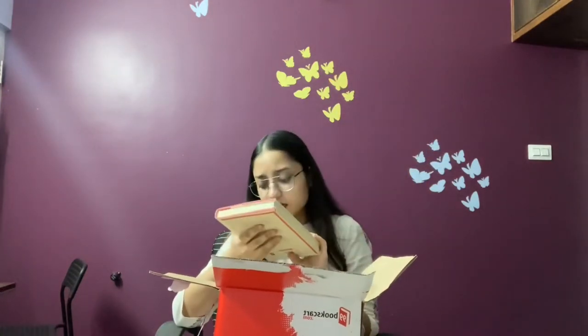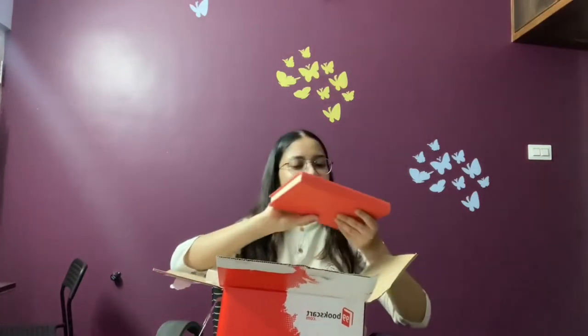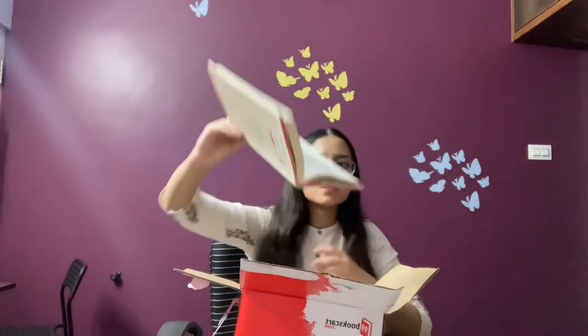Exit West by Mohsin Hamid — again shortlisted for the Man Booker Prize in 2017. If you take the top cover away it looks quite small, big font on really sharp pages, so that's good.